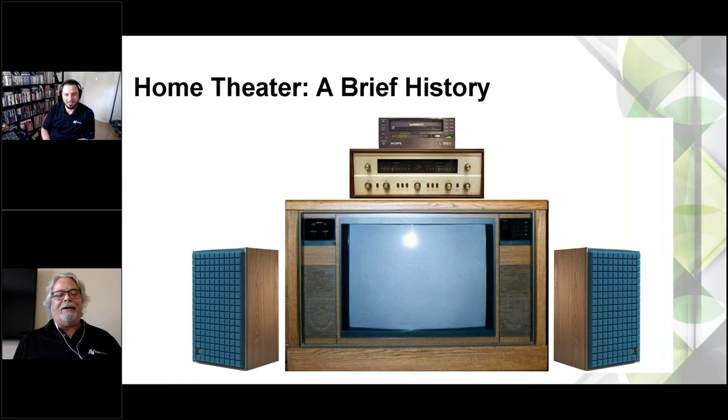Jason recalls as a kid getting excited about connections on the back of a TV. He discovered the line out on a TV, so everything he was watching through the TV he could hook up to a stereo. He could watch regular TV shows with big giant speakers at his dad's house. 'That was a big game changer for me. As much as I love video, I'm really an audio guy at heart. Being able to watch MTV on big speakers was super cool.'